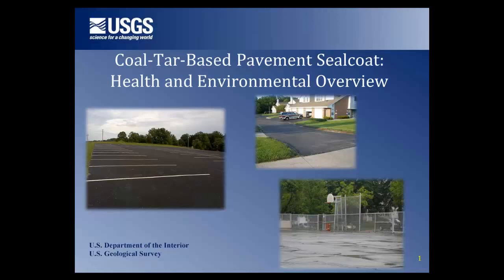All the technical points I'm going to be presenting have appeared in peer-reviewed scientific journals. A list of all those references is at the very end of the presentation, and they're also available on our USGS website.